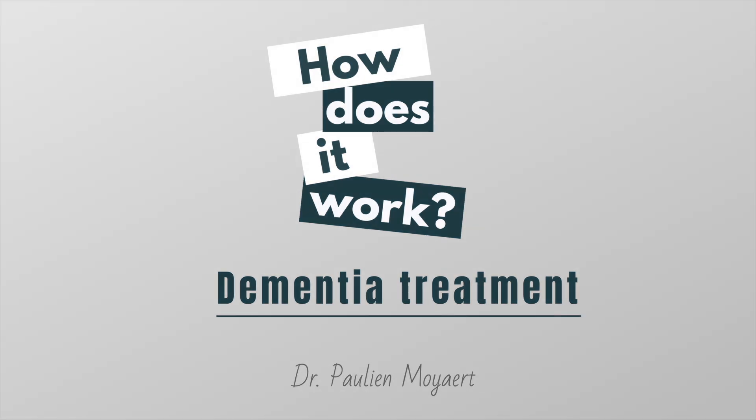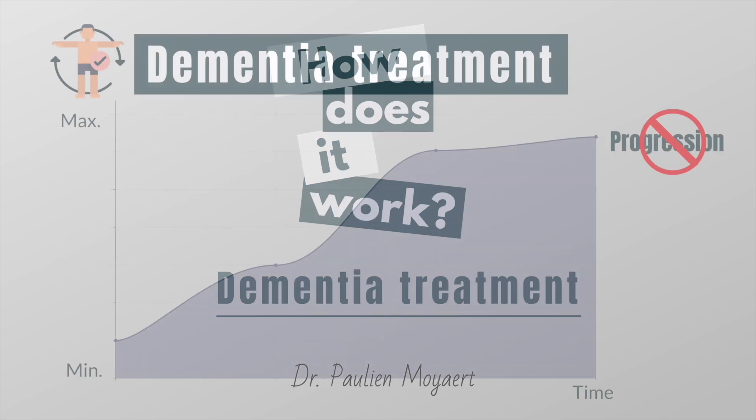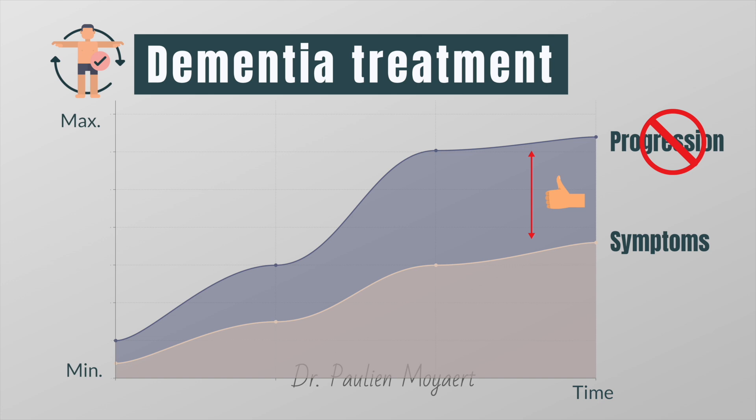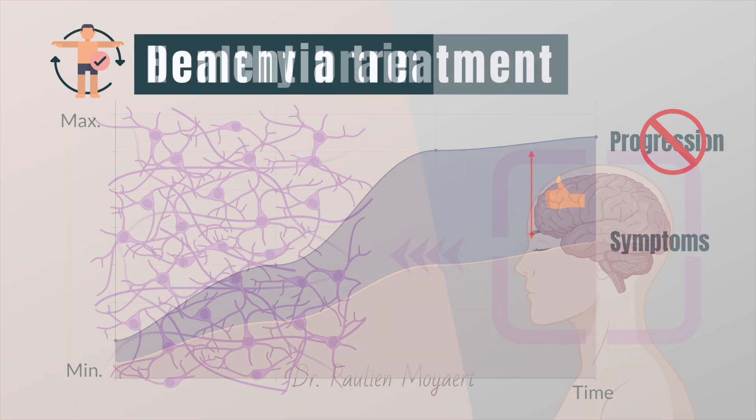Hi everyone, my name is Pauline and I'm a nuclear medicine resident from Belgium. Today we will take a deeper look into one of the treatment options for patients with Alzheimer's disease. The current available FDA-approved dementia drugs cannot slow or stop the progression of the disease, but they can ease the symptoms and help you continue much of what you've always done.